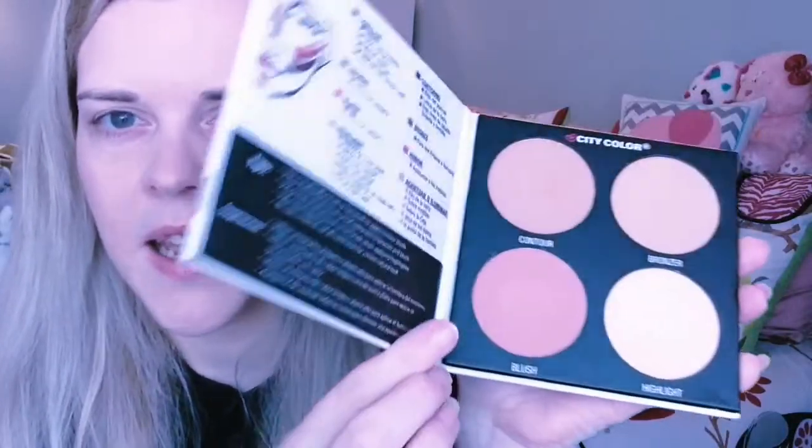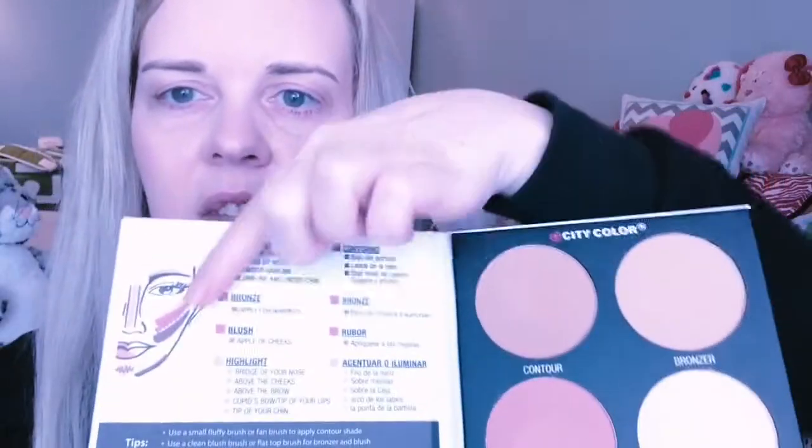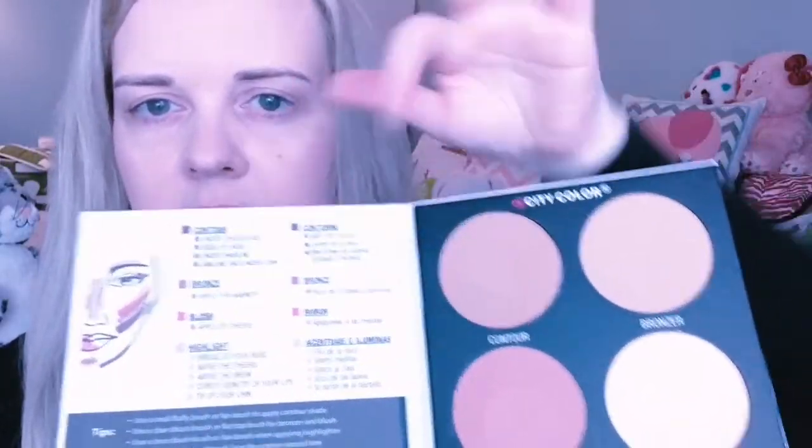The last item I have is the City Color Contour and Divine cute little palette. I love how they have a cute little instruction guide showing how to do it. Here are the colors. Well, this was my cute little short haul of City Color Cosmetics. I hope everyone is having lovely holidays — until next time, bye!